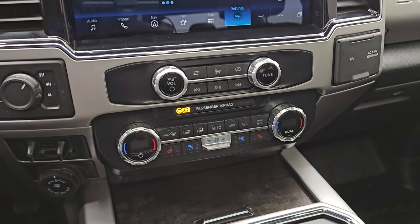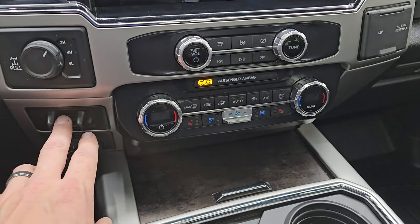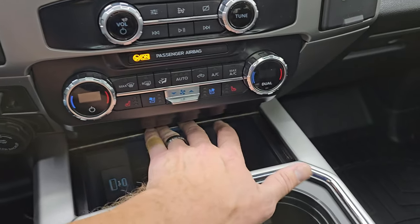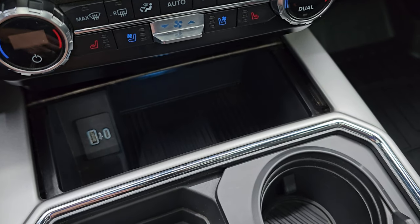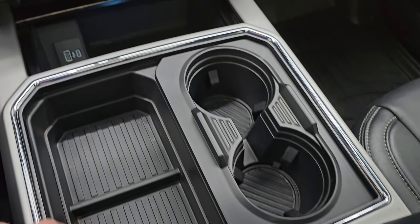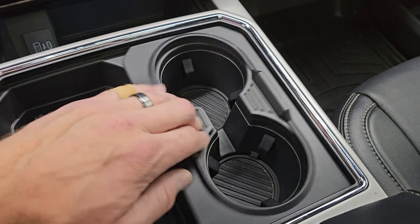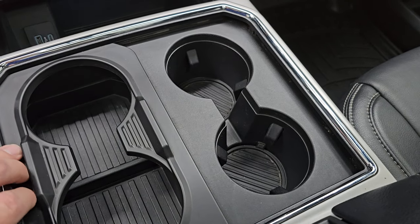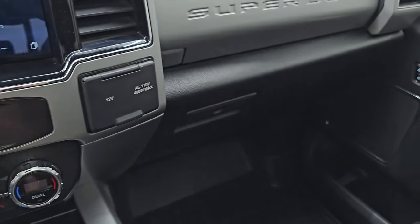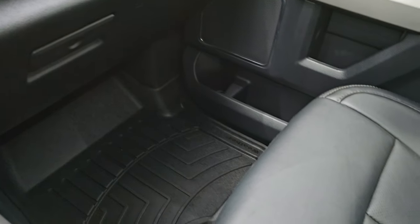Down here, your more tactile volume, tune, and climate controls. Your trailer backup assist. Your factory brake controller. Turn-dial four-wheel drive. Heated and cooled seat buttons. You do get a USB and a USB-C plug-in right there. And then you get two cup holders — four cup holders just like that. 12-volt power point, 110-volt 400-watt max plug-in, and you get the dual glove boxes on the passenger side.